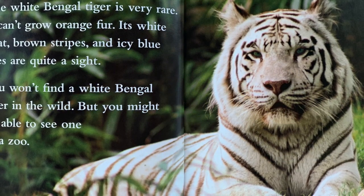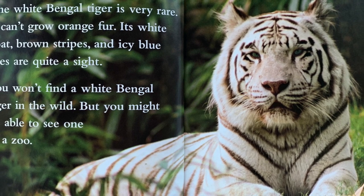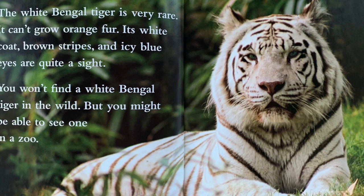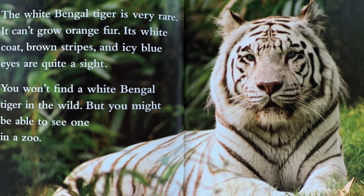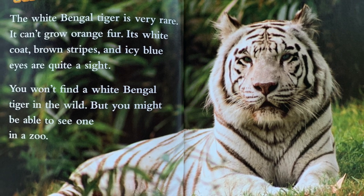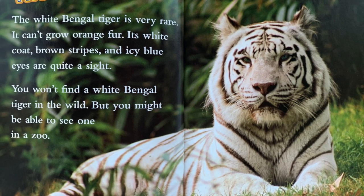The white tiger: The white Bengal tiger is very rare. It can't grow orange fur. Its white coat, brown stripes, and icy blue eyes are quite a sight. You won't find a white Bengal tiger in the wild, but you might be able to see one in a zoo.